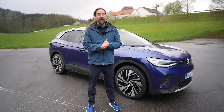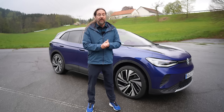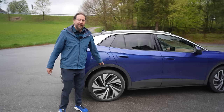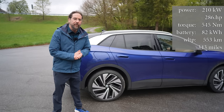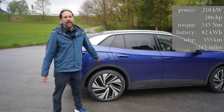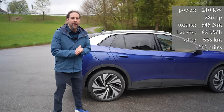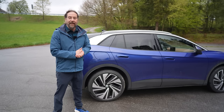I'm going to make a very bold statement. In my opinion, this is the best comfortable electric SUV right now. In here we have rear-wheel drive with the new APP 550 motor — the same motor that the ID.7 has as well — 210 kilowatt, 286 horsepower, and it should be more efficient than the old motor which had less power.